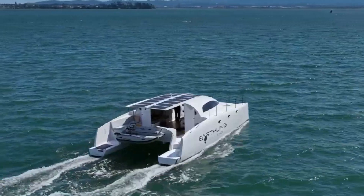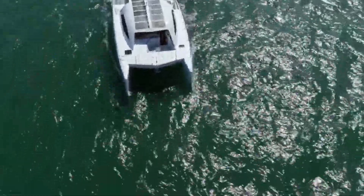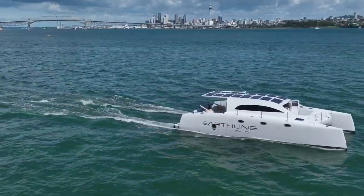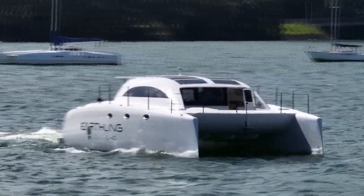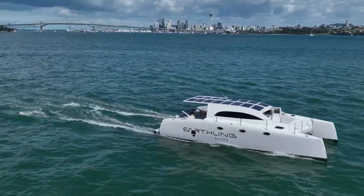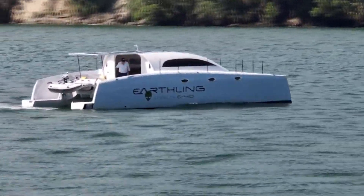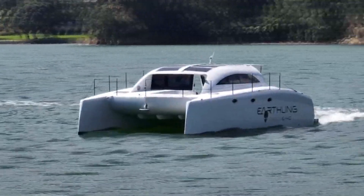Its electric propulsion system provides a quiet and smooth ride, making it ideal for both leisurely cruises and more spirited adventures on the water. The Stealth E-40 includes advanced navigation and control systems, enhancing safety and ease of use. With its spacious and elegantly designed interior, it can comfortably accommodate passengers, offering them a luxurious and sustainable way to explore marine environments.